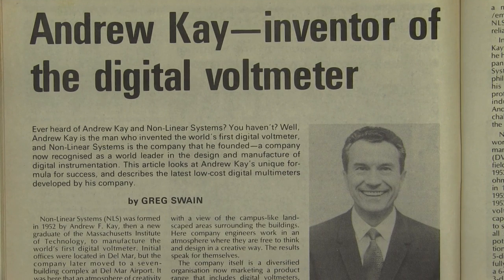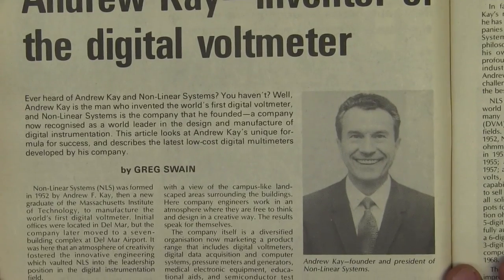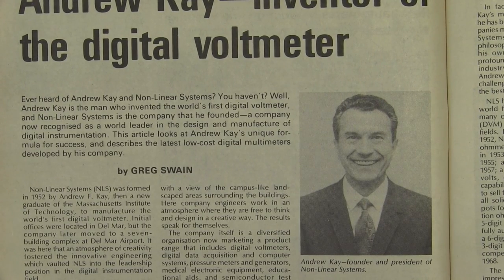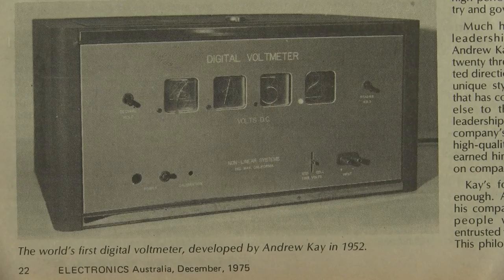Well, look at this gem of an article we've stumbled across — test equipment related. Andrew Kaye — have you ever heard of him? I haven't. Apparently he invented the digital voltmeter. There he is, happy smiling dude — founder and president of Non-Linear Systems. The article by Greg Swain — you'll know the name, he's still a current staffer at Silicon Chip magazine. Go figure. And there it is folks — the world's first digital voltmeter, developed by Andrew Kaye in 1952 by Non-Linear Systems. Beautiful. Brings a tear to the eye.